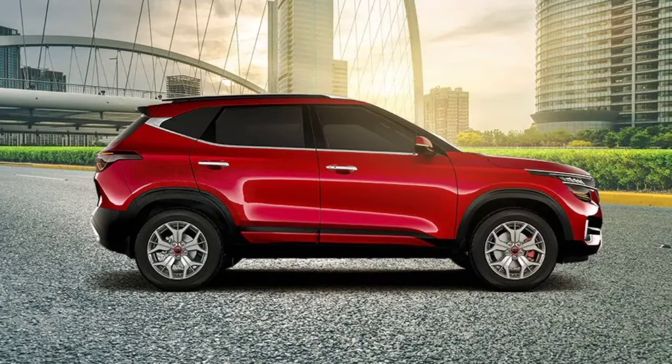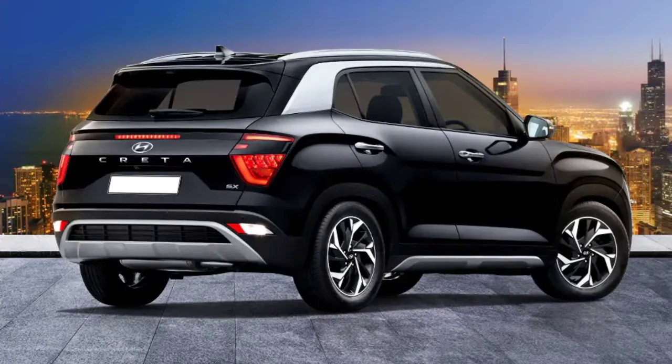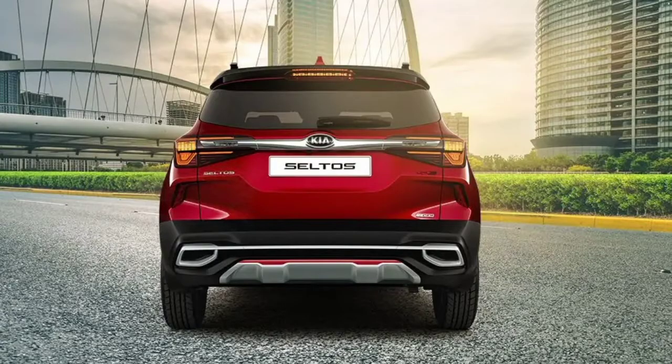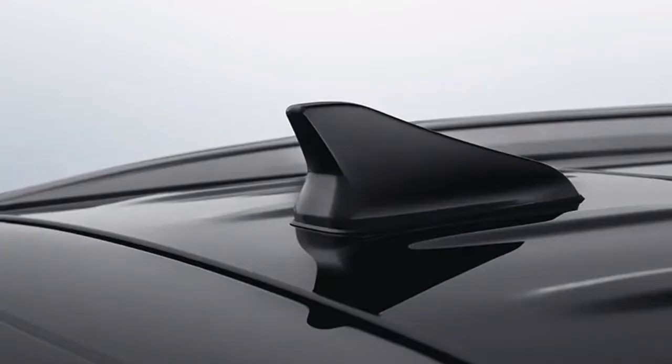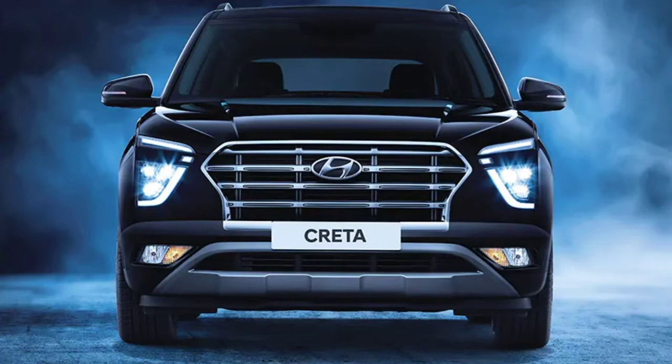The side profile of the Creta and Seltos is somewhat similar except the alloy wheel design and the C-pillar area. At the rear of the Seltos you get a long chrome bar that connects the tail lamps, while the Creta has a mix of cuts and creases in the rear and a unique tail lamp design. Both the cars have an identical boot space of 433 litres. I personally liked the design of the Creta, but both cars have their own design elements and whichever look you prefer is up to you.